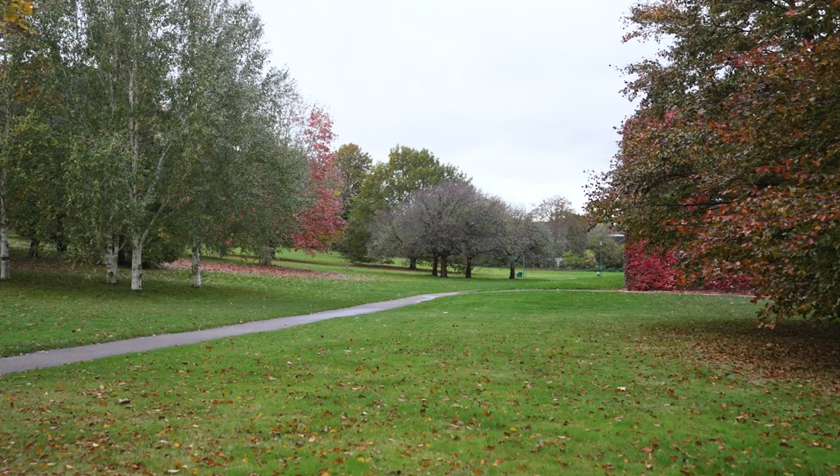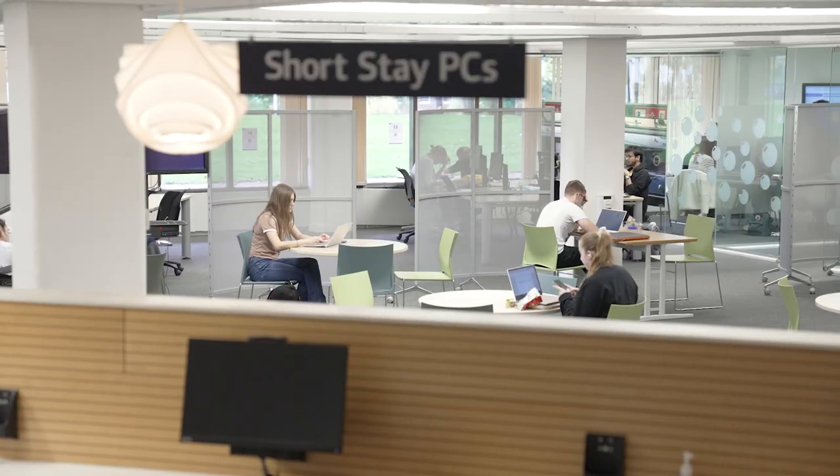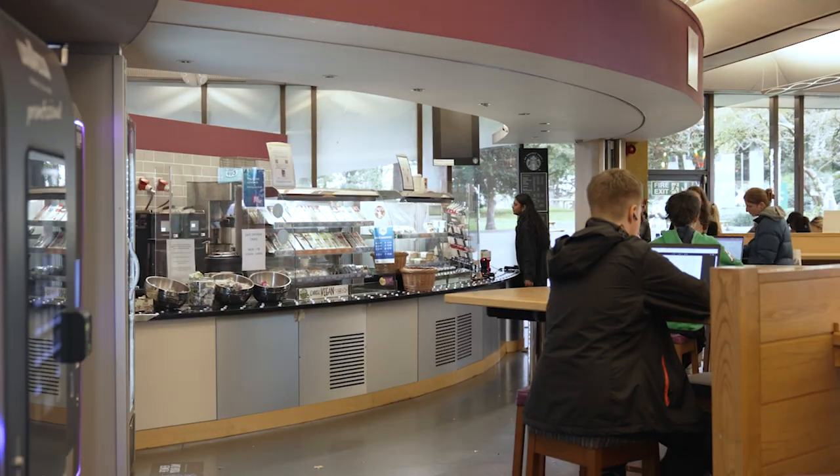At Sherwood Hall, you're only a short walk across the Downs to the biggest library on campus. You can book workspaces and it's also got its very own cafe if you fancy a break and a snack.